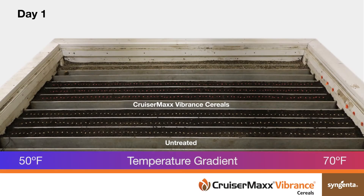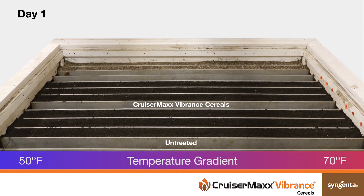Wheat seeds were planted in a thermo-gradient table filled with soil inoculated with Rhizoctonia solani. The soil temperature gradient starts on the left at 50 degrees Fahrenheit and ends on the right at 70 degrees Fahrenheit. The thermo-gradient table allows seed treatments to be evaluated across a range of soil temperatures.